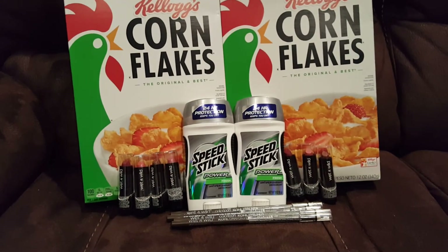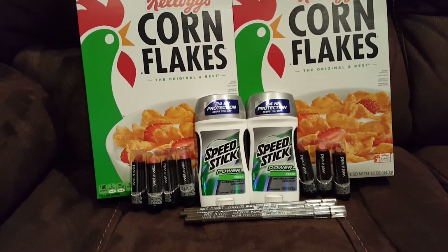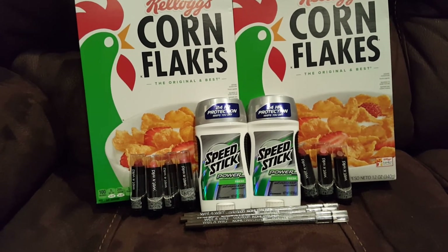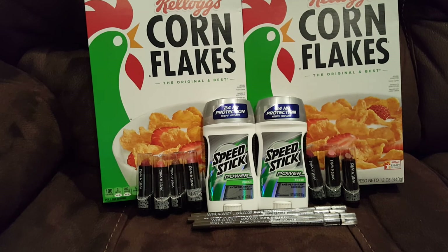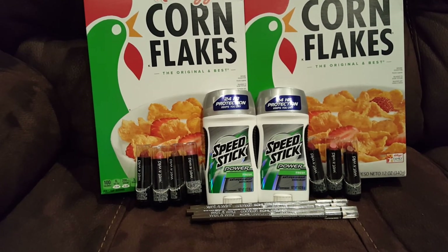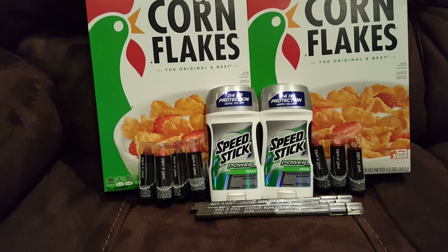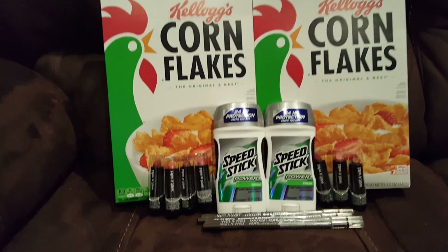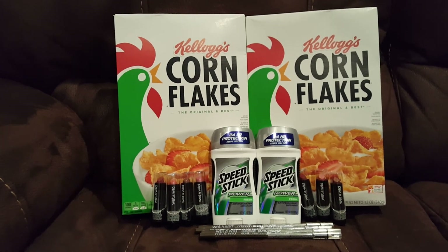I donate as many women's products as I can get a hold of to a program called Third Step, so I'm really excited because all of those lipsticks and eyeliners will be going there. That's also why I was bummed about the ladies' Speed Stick — I was hoping to donate those items too — but it is what it is. Alright guys, this is my small CVS haul, I will talk to you later.